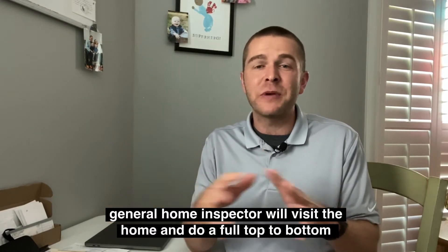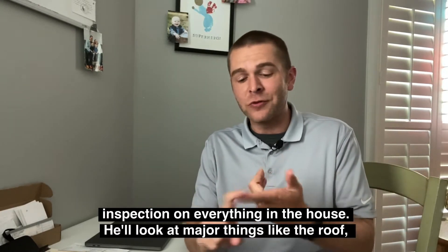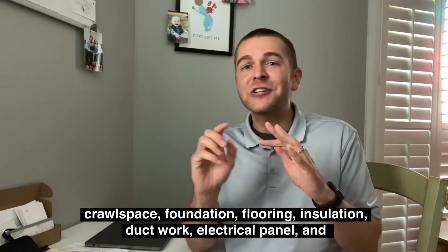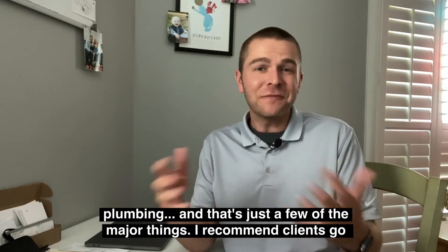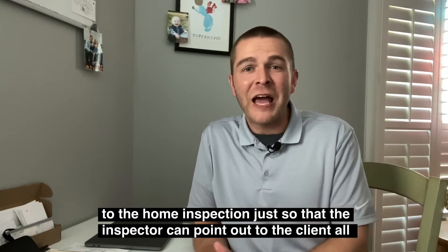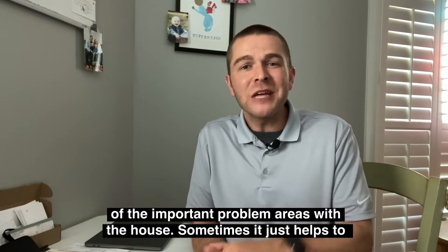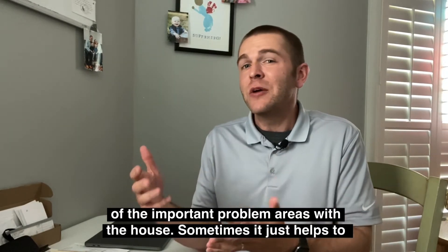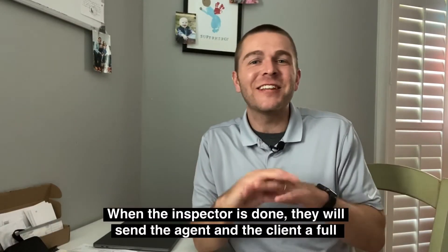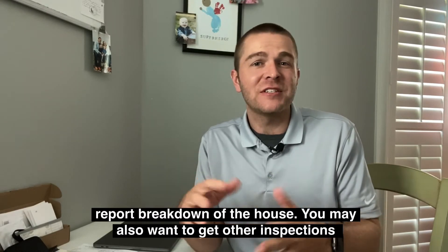I encourage most clients to be present during the inspection. A general home inspector is going to do a full top-to-bottom inspection on pretty much everything in the house. They'll look at major things like the roof, crawl space, flooring, insulation, ductwork, electrical panel, and plumbing — that's just a few of the major things. I recommend clients go to the home inspection so the inspector can actually point out all the important problem areas, because it helps to have somebody show you rather than just tell you on paper.